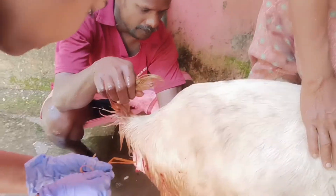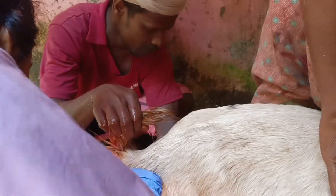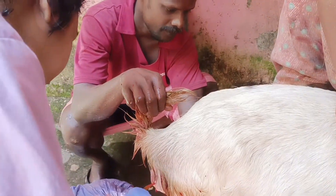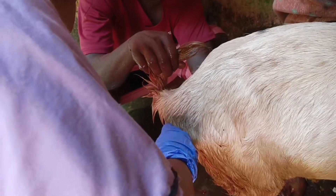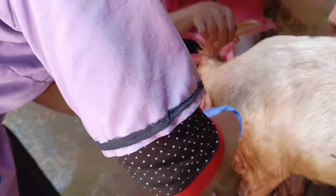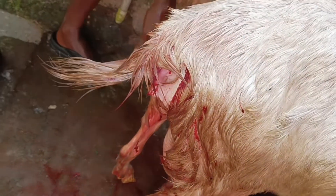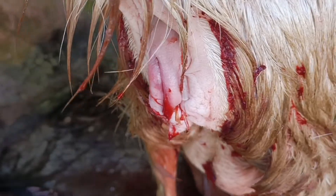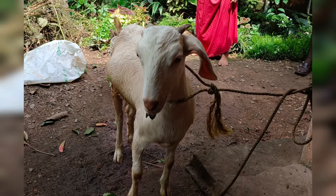Thank you. This is how it looks after one week, and the animal seems to be completely healthy.